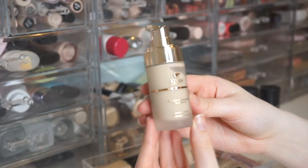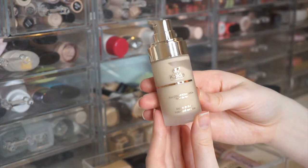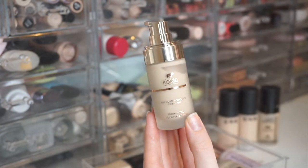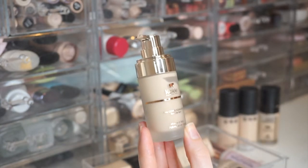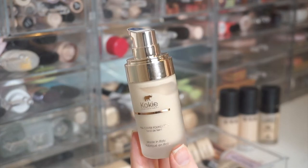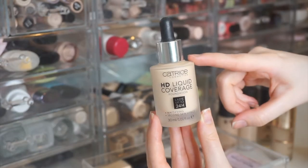I also have the Koki Full Coverage Foundation in 10W. I don't like this one as much — I prefer the regular Skin Perfect HD over the full coverage version. I think I've only tried it once or twice, so I definitely need to give it another shot.